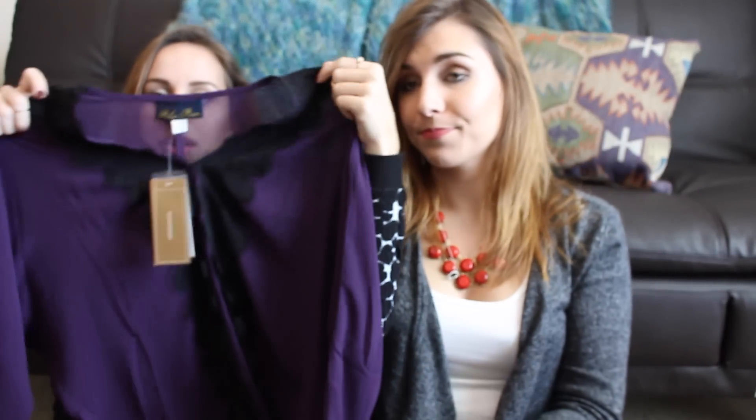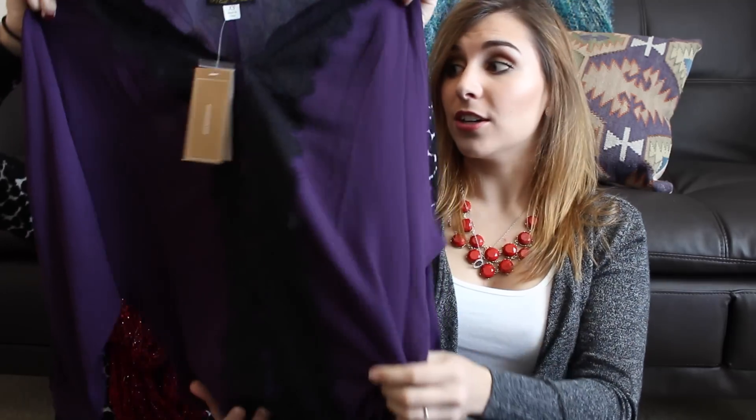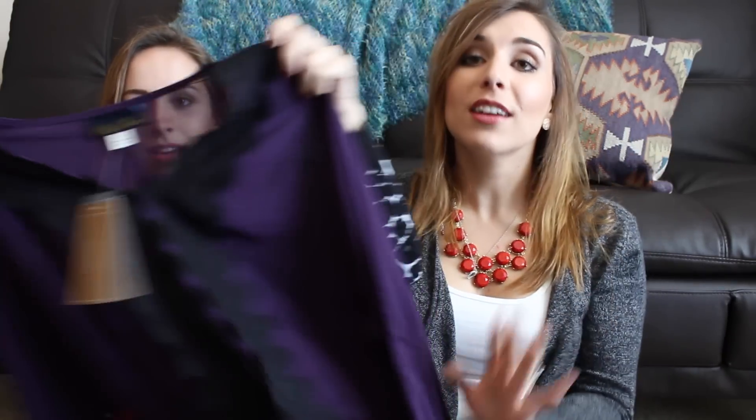Next was Francesca's — my favorite store of all time. They're having a really great sale. This is the cutest shirt you've ever seen in your entire life. It has this black lace detail and it's sheer so you can wear a tank under it. It's sheer, it's flowy, it's loose. It looks amazing on her. The gem tone is perfect for fall.